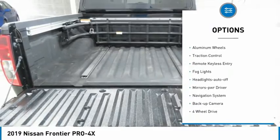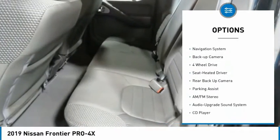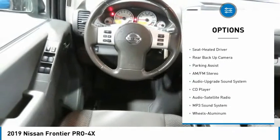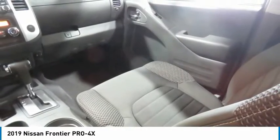Sliding rear window, bed liner, aluminum wheels, traction control, remote keyless entry, fog lights, headlights auto-off, mirror memory, navigation system, backup camera.